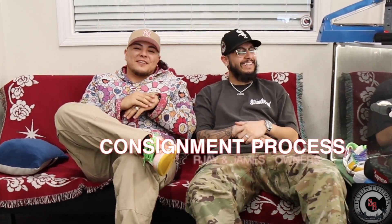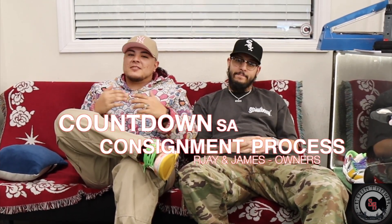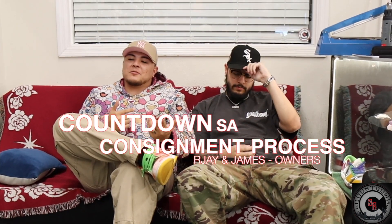Yo, what's up YouTube family? So check it out. This video is specifically for consigners and consigners only. We don't have any other information. This is just instructions for the people who decide to consign at Countdown.